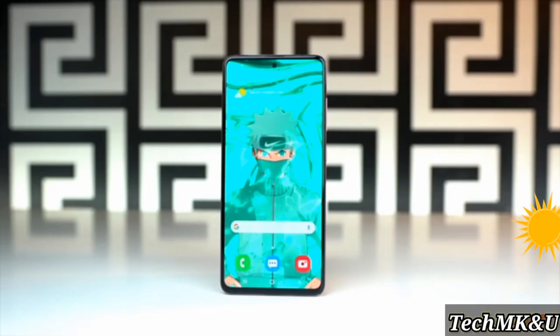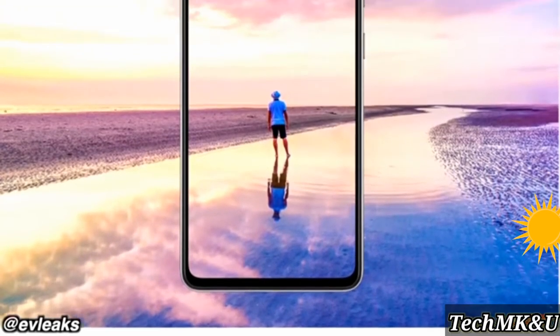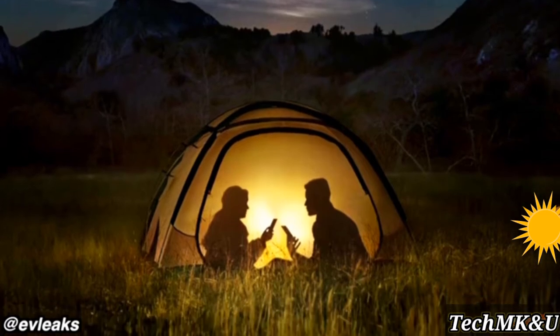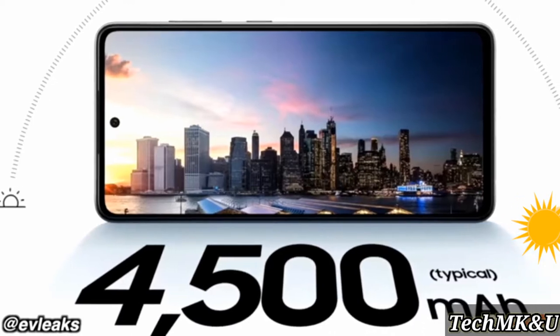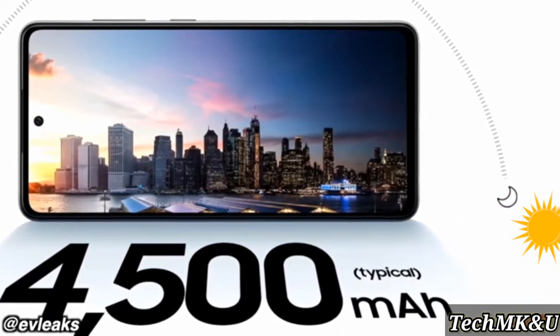The display is now officially going to be even brighter than ever — 800 nits of brightness on that Super AMOLED Full HD+ display. Samsung also promises two days of battery life, something we've seen on previous models as well: 4,500mAh on the Galaxy A52 and 5,000mAh on the A72.